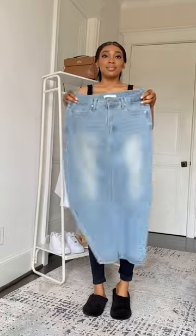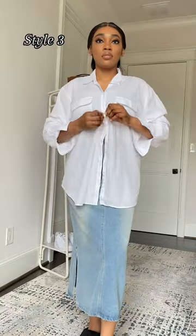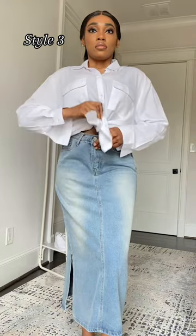When styling an oversized shirt with a skirt, do not be afraid to experiment with different lengths and textures. For instance, try tucking in your shirt at the front and leaving the back hanging out loose to create an asymmetrical effect.